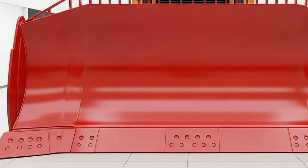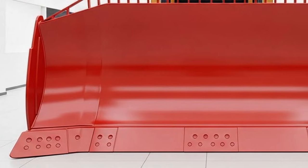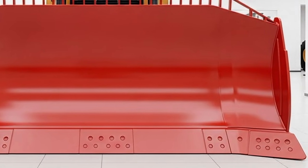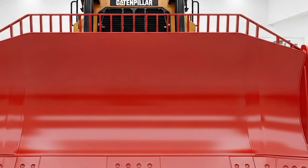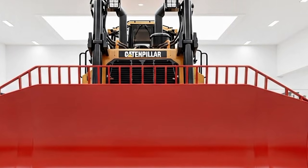Welcome back. Today we're diving into the full review of the 2025 Caterpillar D10 bulldozer, a machine that stands tall as one of the most dependable and high-performance giants in Caterpillar's lineup. This latest D10 brings a bold new stance, more power, and smarter features, making it a workhorse built for the toughest environments.